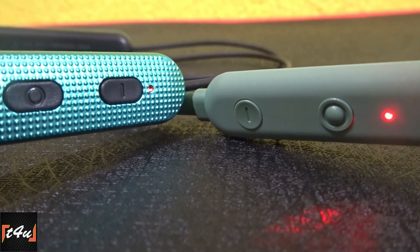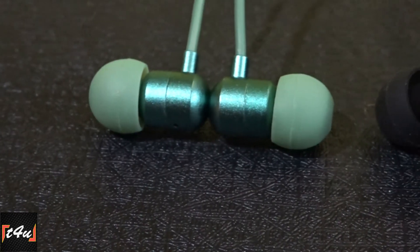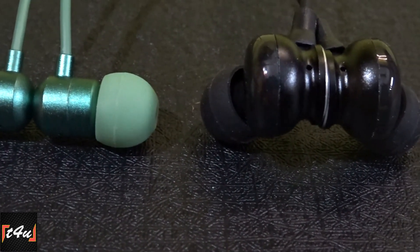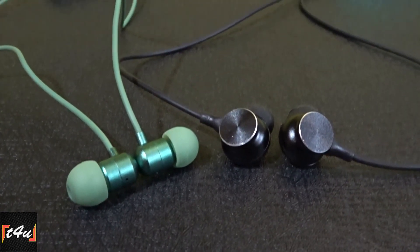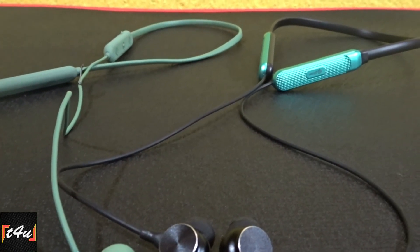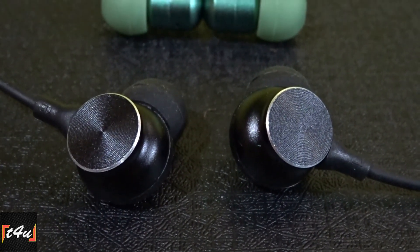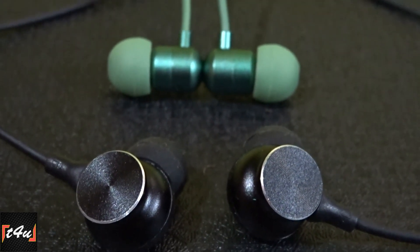As for which one to purchase: if you prefer high bass, go for the Portronics Z1; if bass is not a priority, the Petron Duo is a solid choice. Basically, at this price point, sound quality is the main feature of budget earphones — for other features you'll need a higher budget. If you liked this video, please give a like and subscribe for more such videos. You can also purchase either of these from the video description.